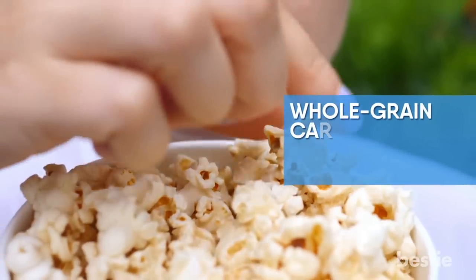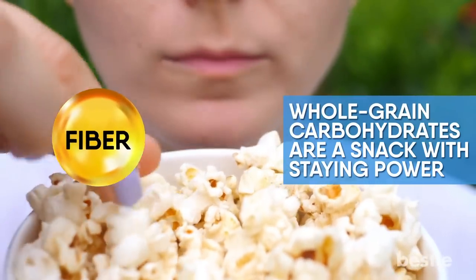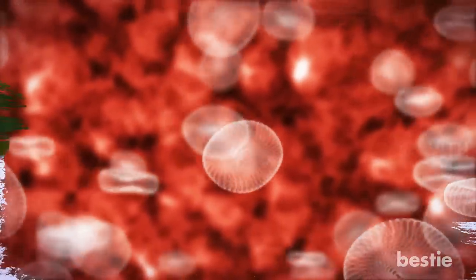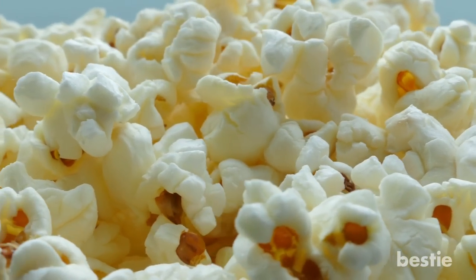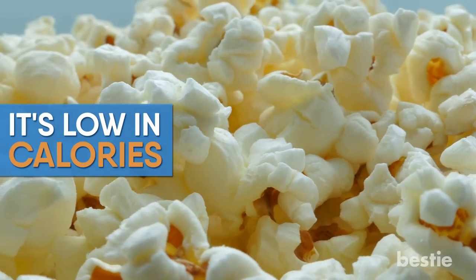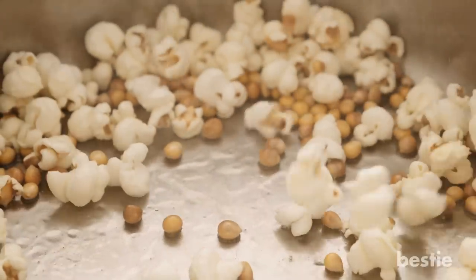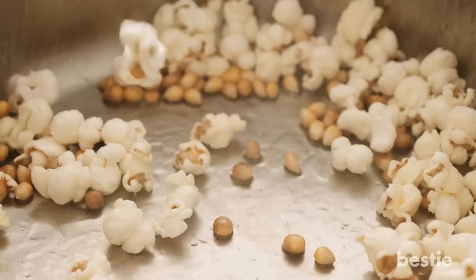Popcorn. Whole grain carbohydrates are a snack with staying power. Thanks to fiber, they prevent blood sugar crashes that happen after eating refined carbohydrates. Popcorn is a smarter pick than other crunchy snacks like chips. It's low in calories, as long as you don't douse it in butter, salt, or oil. It also provides volume, which keeps you satisfied longer than chips and crackers. Ditch flavored microwave popcorn and try popping your own kernels, then season them with herbs and spices.